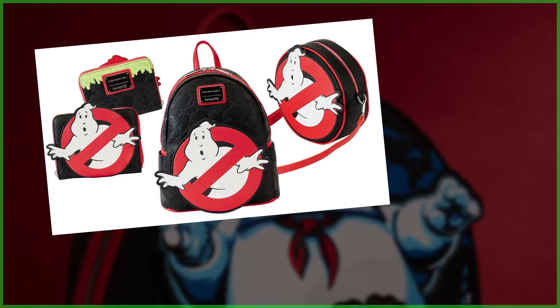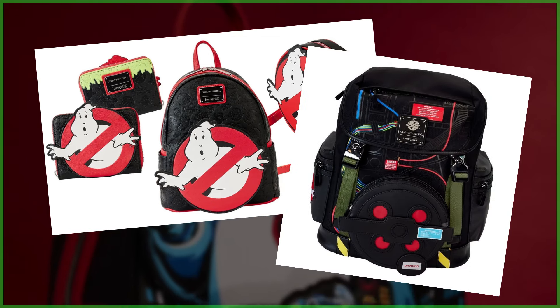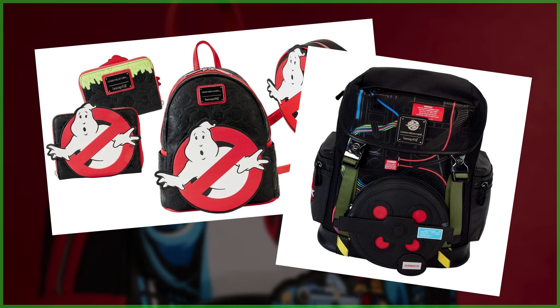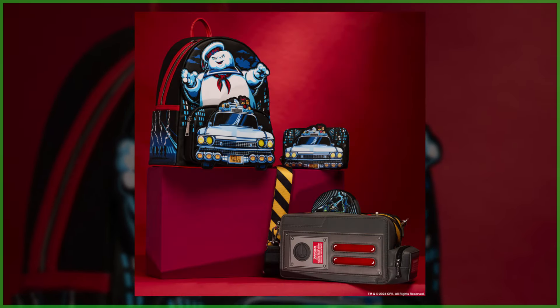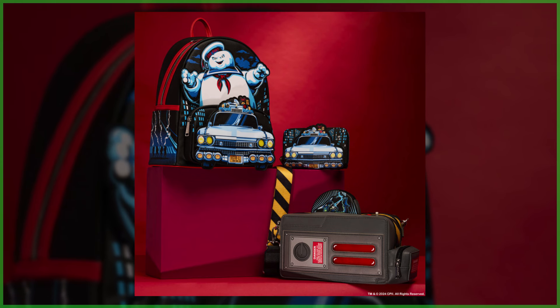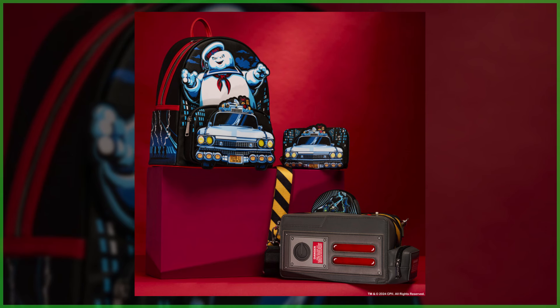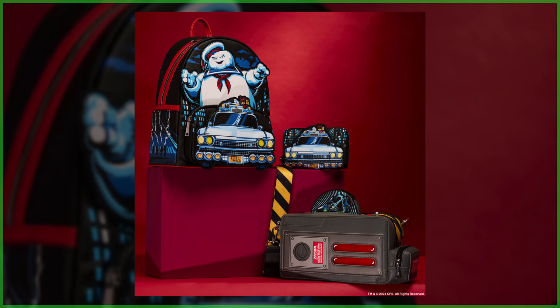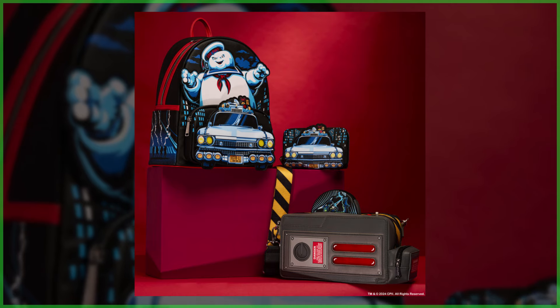Following the success of previous Ghostbusters-themed backpacks and bags, along with a highly limited AMC exclusive, Loungefly is back unveiling a new collection with pre-orders now available. Each item, comprised of a backpack, crossbody bag, and wallet, shares the same overarching design tied together by the imagery of iconic ghosts, and features applique, light-up, debossed, and printed details.